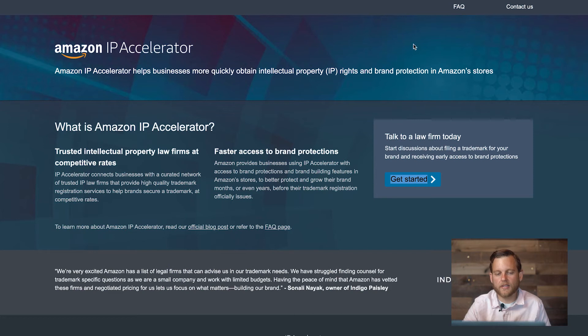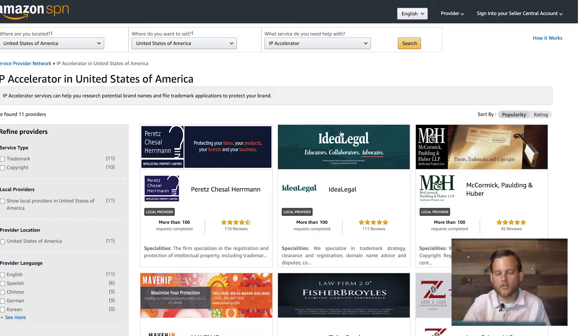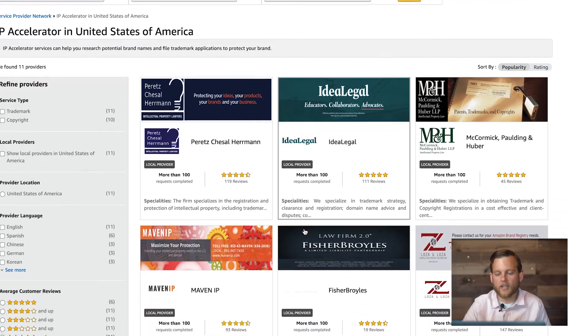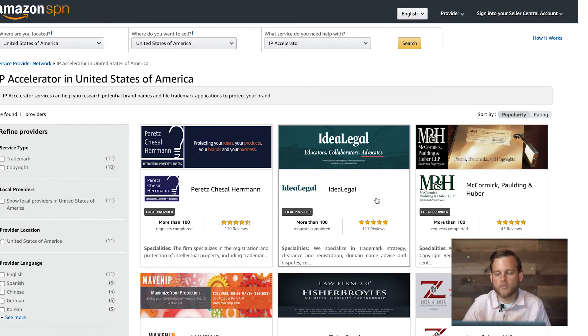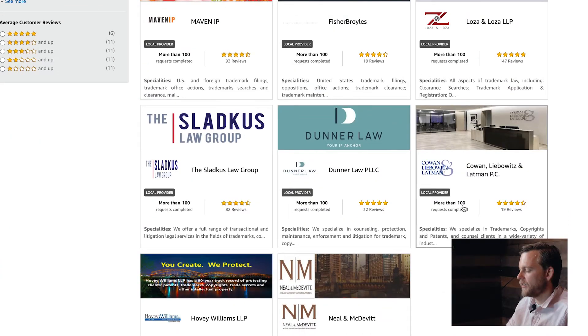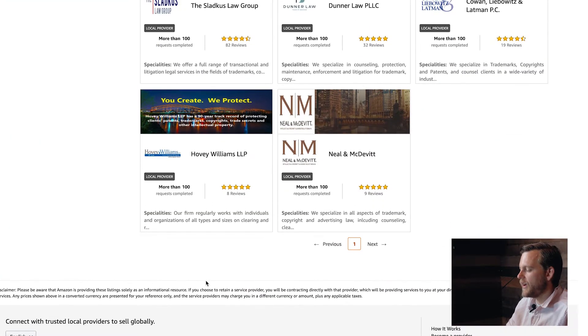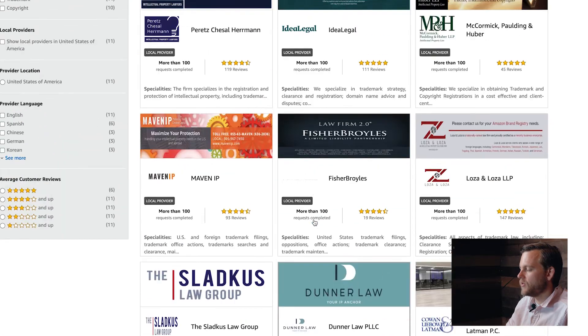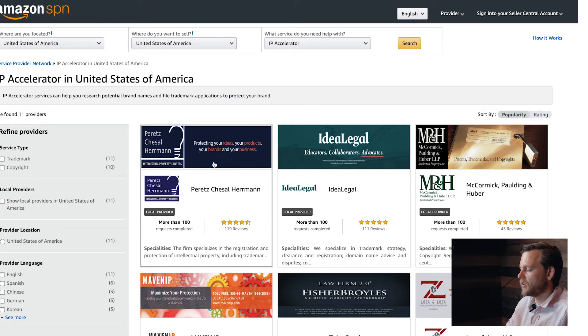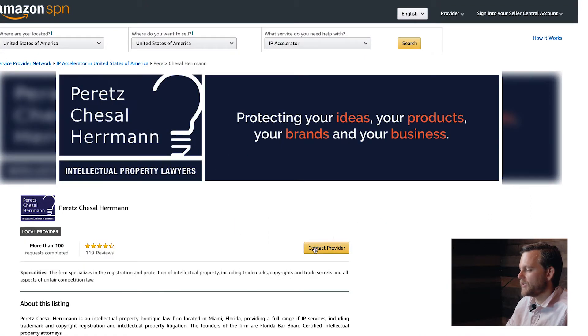The idea is that they have this list here. If you just Google Amazon IP Accelerator you're going to get this landing page. Click 'Get Started' and then in your Seller Central account you will see this list of service providers. They only have eleven law firms right now that you can use, and basically what you do is click on one of these and then hit 'Contact Provider.'